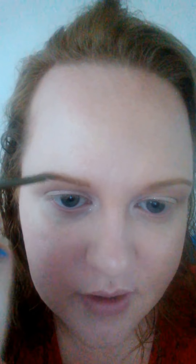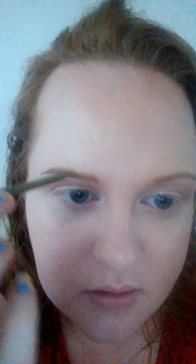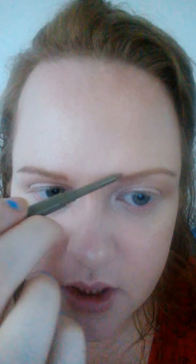My eyebrows are not only not twins, they're half sisters. For some reason I've just got one brow that drops a lot lower than the other, so I have to do a bit more work on the other one to get it to look semi-human. Then I just go through with the spoolie to keep it a bit more natural.